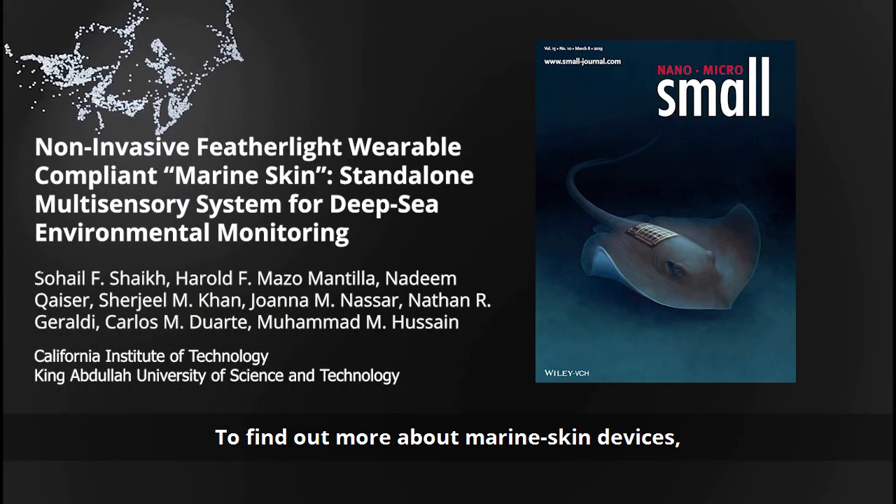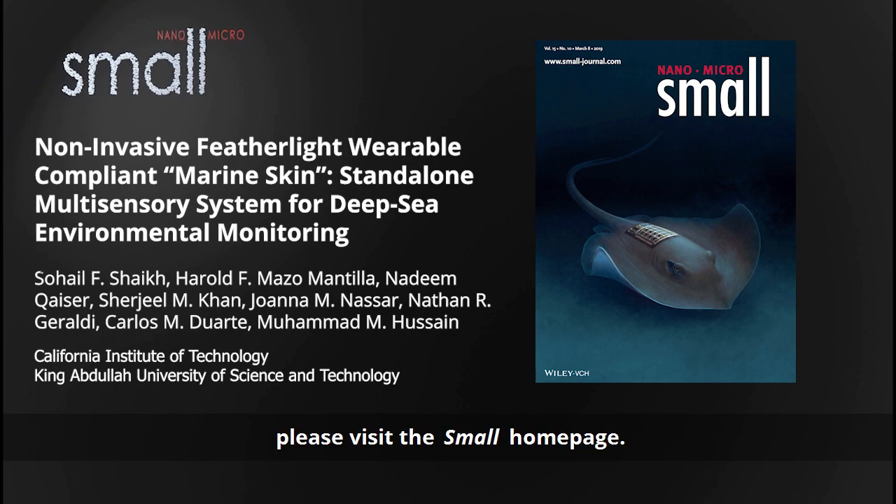To find out more about marine skin devices, please visit the Small homepage.